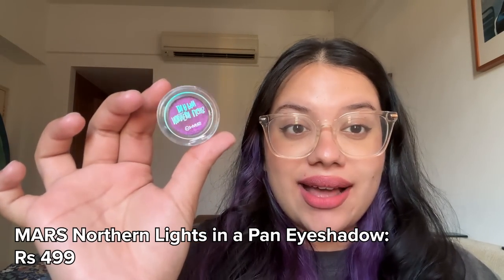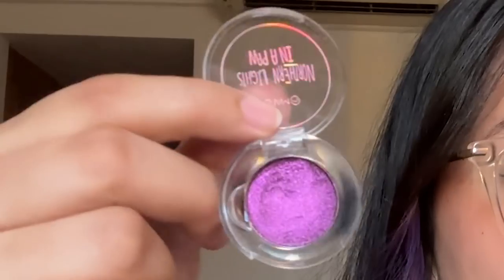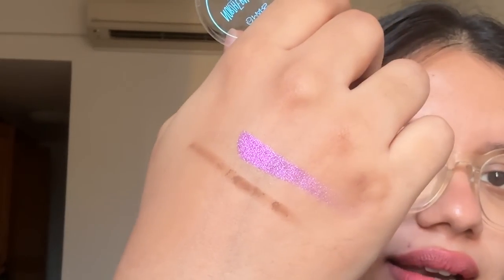Next, the eyes! This product called Northern Lights in a Pan by Mars — I love this. It was recommended by @vasukimakeup on Instagram; do follow her for great recommendations. Look at that color — that purple is gorgeous, and it's two-toned with some green to it as well. It is so creamy and so pigmented. I'm not usually an eyeshadow person but I love this color so much. It's super easy to use — perfect if you're a makeup newbie who wants one eyeshadow to glam up sometimes.